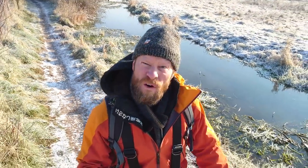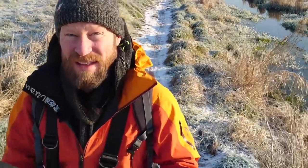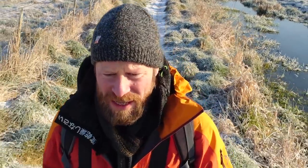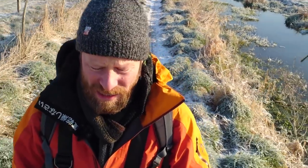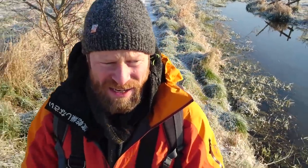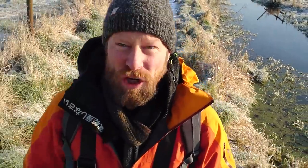Tip number four — keep your camera handy. This is really important in terms of getting a good full account of the trip. In case of highs and lows which happen unexpectedly, you're right there to get the shot.